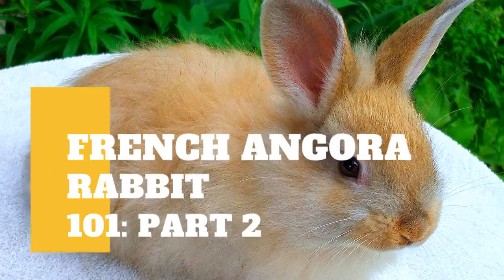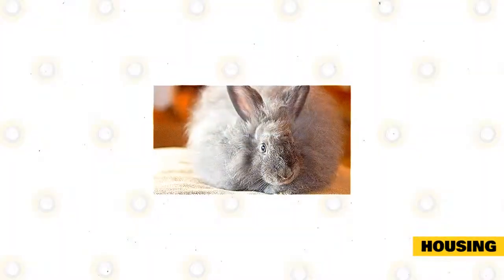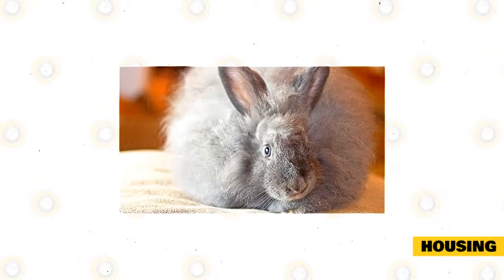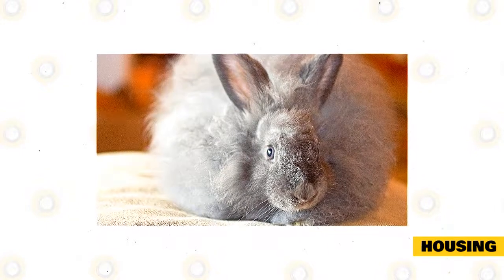Aside from our previous video, there is still some information you need to know about French Angoras. Housing: It's important to make sure that the base of the hutch is solid and not made out of wire to prevent sore hocks. Add a thick layer of bedding on the floor and spot clean as necessary with a complete weekly replacement.